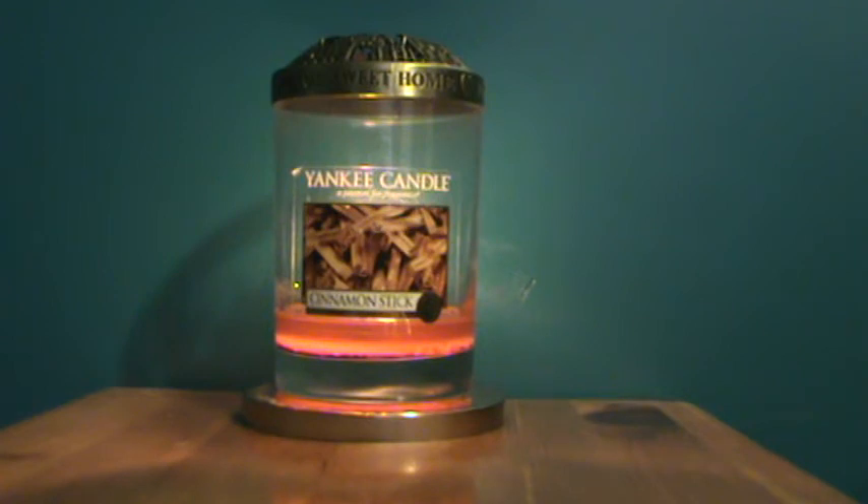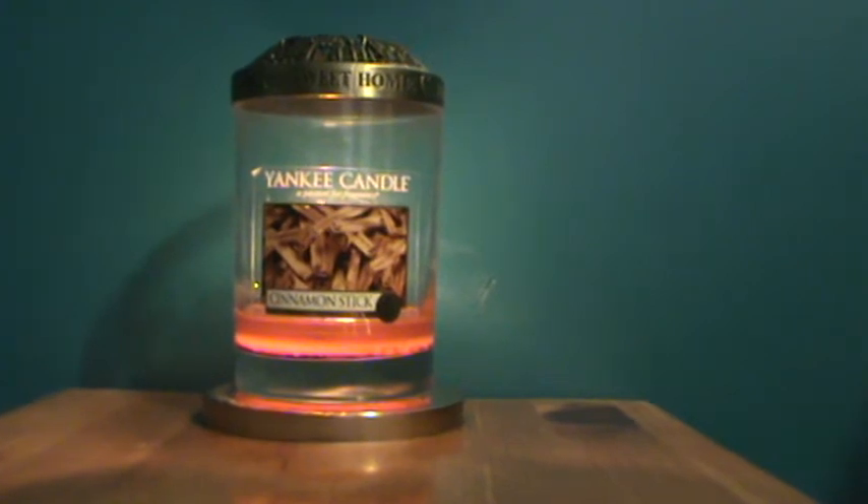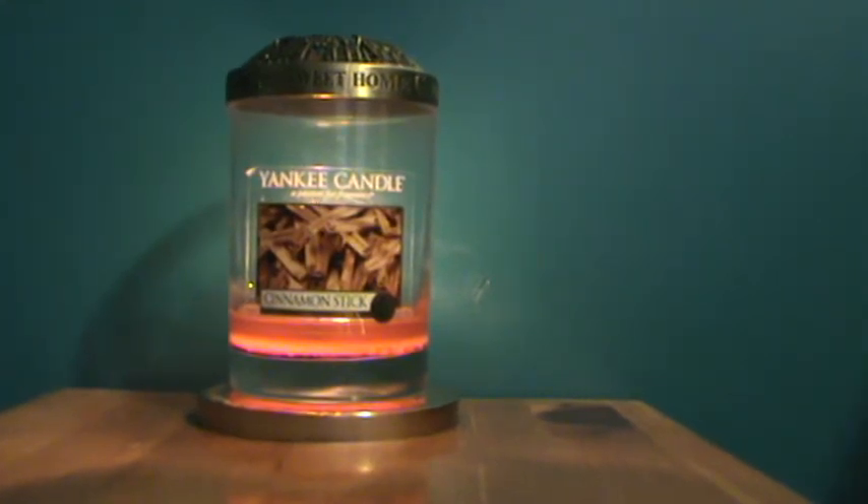Let me read you a quick description from Yankee Candle's site: the fragrant mystery of imported cinnamon bundled with cloves. On the picture all you see are some cinnamon sticks, but I think I really do like how it has the clove combination there.